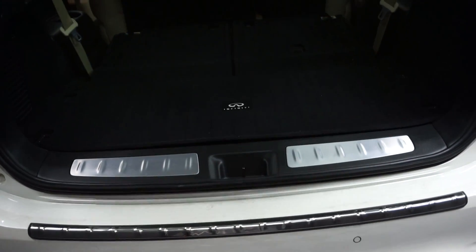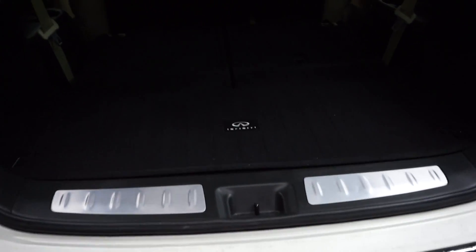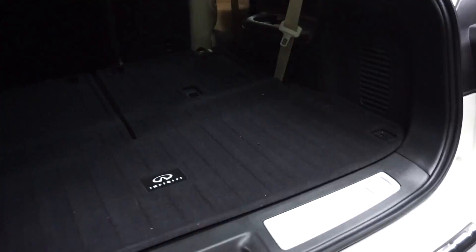Power rear door. Plenty of room back here in the trunk area. It's got third row seats that fold up and down to give you more room where you need it.